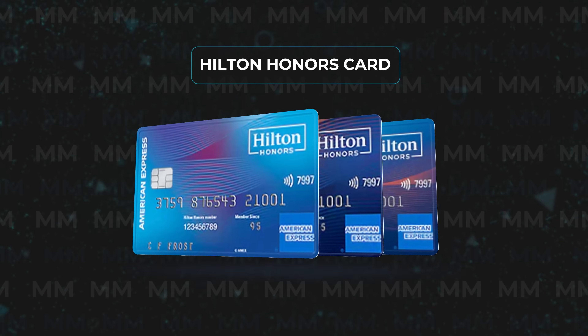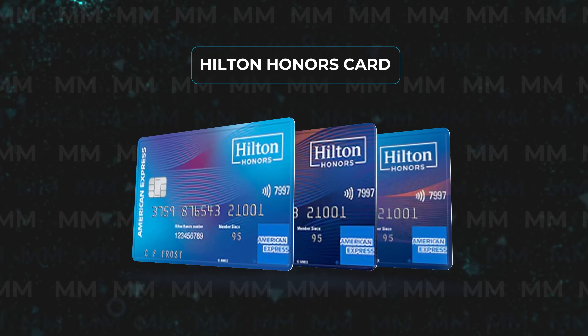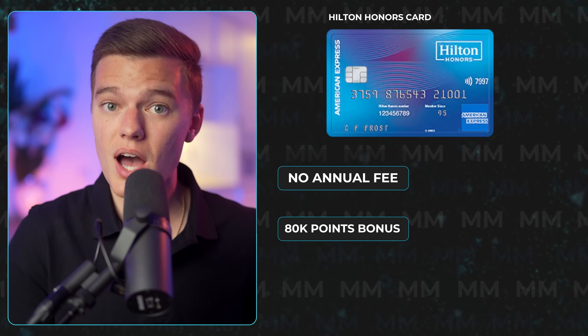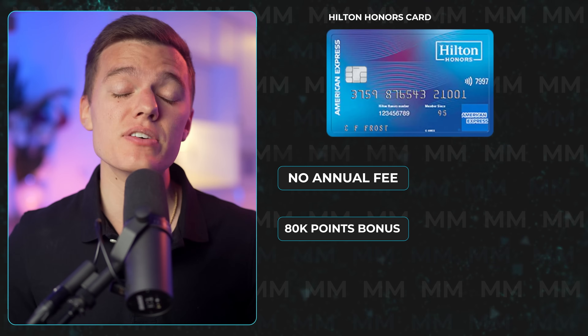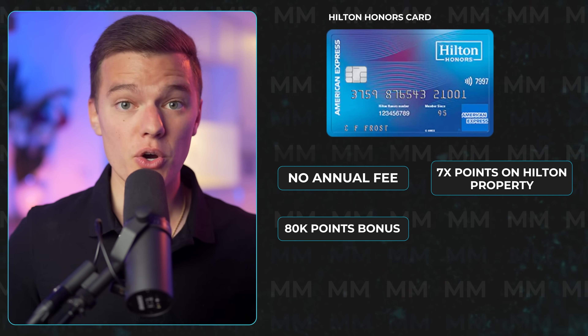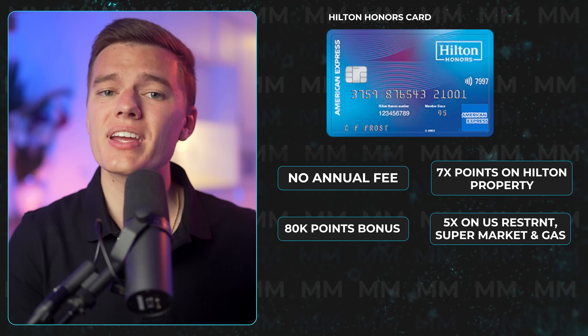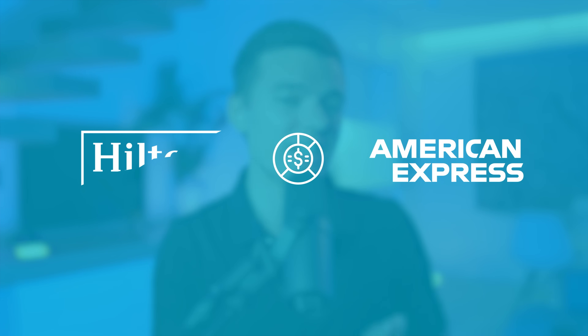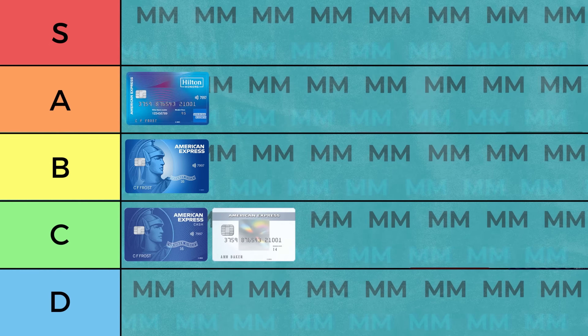The next card with no annual fee is actually one of my favorite products from American Express across the board right now, and that would be the standard Hilton Honors card. Even though this has no annual fee, it still offers an 80,000 Hilton Honors point bonus when you spend $1,000 in the first 3 months, 7 points per dollar on Hilton hotels and resorts, 5 points on US restaurants, supermarkets, and gas stations, and 3 points on all other purchases. You also get complimentary Hilton Honors silver status and no foreign transaction fees. While Hilton Honors points are only worth half as much as American Express points, those are still some pretty crazy bonus categories, so for no annual fee, I'll be putting this one in the A tier.